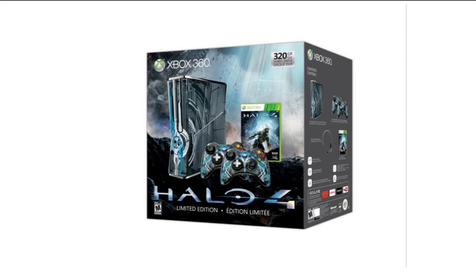It comes with these cool blue transparent controllers that also light up blue. It comes with the regular edition of Halo 4, a headset, and your good old Avatar DLC, which should be kind of cool.